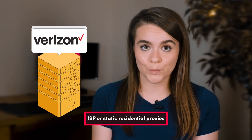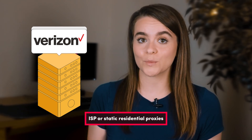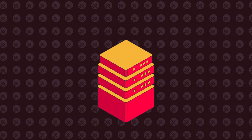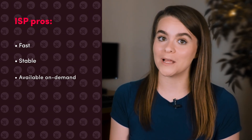What about ISP proxies? Are they a better option? ISP, or static residential proxies, attempt to combine the best qualities of data center and residential proxies. Like residential proxies, they're owned by internet service providers and not web hosting services. Like data center proxies, they're hosted on servers at data centers without involving end users. This means ISP proxies don't need to rely on unreliable end user connections — these IPs are fast, stable, and always available on demand.